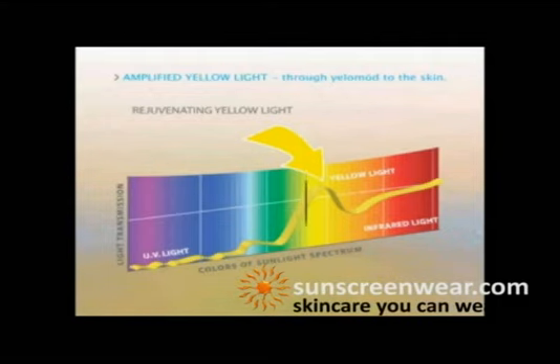The yellow light transmits wavelengths from 500 to 600 nanometers, which are amplified to provide an intense exposure of yellow light similar to that used during a photofacial procedure.